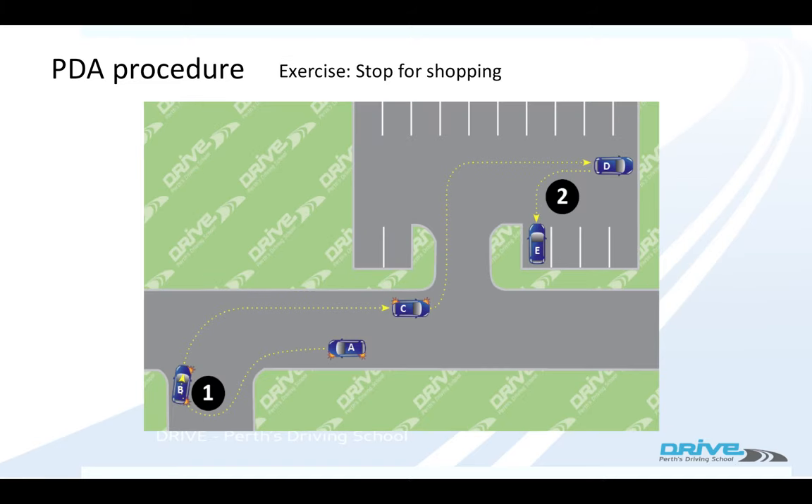Another exercise they could get you to do is called 'Stop for Shopping'. You might start off in position A. The examiner will ask you to do a reverse park in a car park. So you move off, turn the car around once, go into the car park and do your reverse park — again, two manoeuvres for that one exercise.